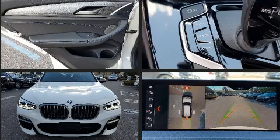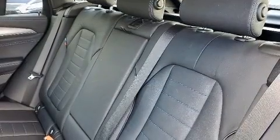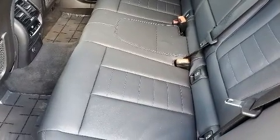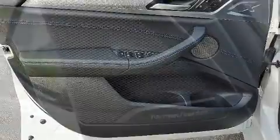BMW ensures the safety and security of its passengers with equipment such as dual front impact airbags with occupant sensing, head curtain airbags, brake assist, ignition disabling, an emergency communication system, and four-wheel disc brakes with ABS.